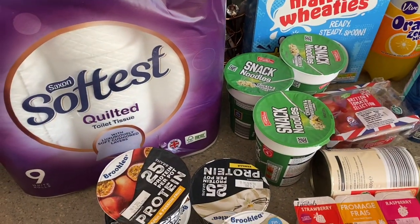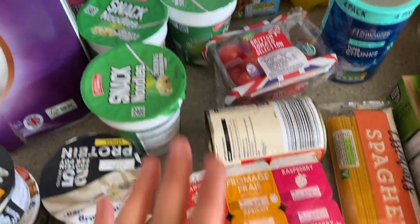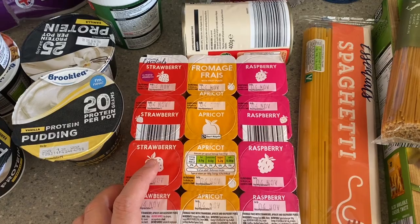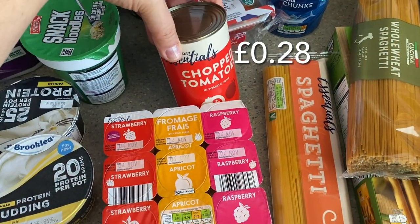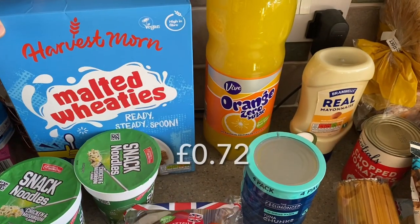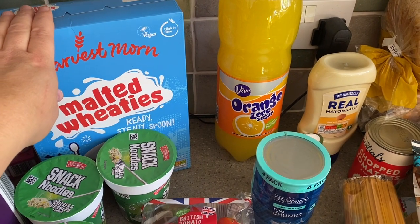I've got some quilted toilet tissue, some snack noodles for my husband to keep in the cupboard for his lunches, and some fromage frais for the kids — they absolutely love these and they are one sin each on Slimming World. There's a tin of essentials chopped tomatoes, a little box of tomato selection, and some malted wheaties for the kids. I wouldn't dare take these off the kids, but I could have 40 grams as a healthy extra B choice on Slimming World.